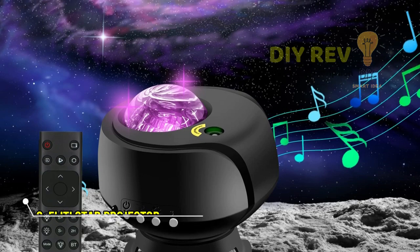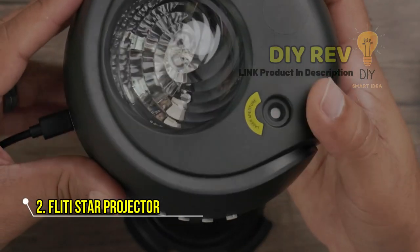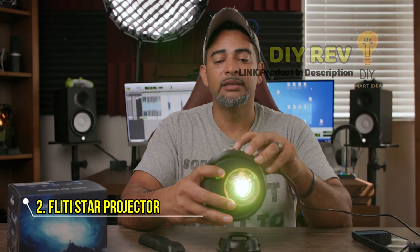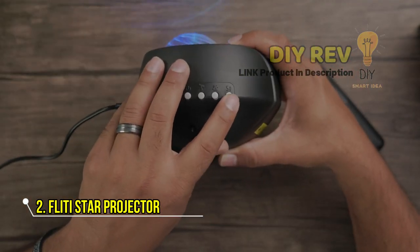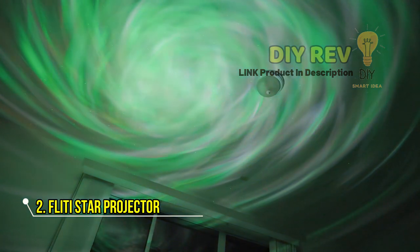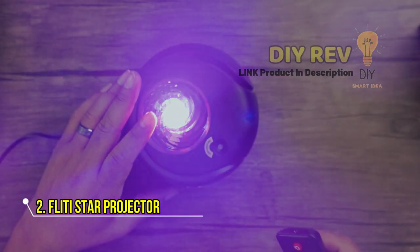2. Fleety Star Projector. The largest coverage area galaxy lights projector by Fleety is an impressive star projector that creates a stunning galaxy light show. It boasts the largest coverage area of any galaxy projector on the market, making it ideal for large rooms or spaces. The changing nebula and galaxy shades add to the mesmerizing experience, and you can choose between multiple color options to create the perfect ambience.